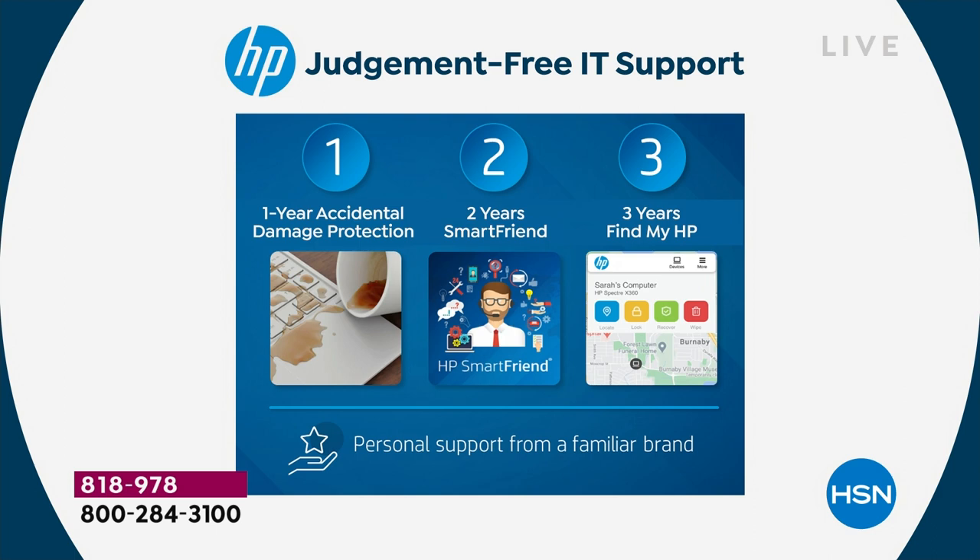Those extras are things you want. The HP 1-2-3 is something we're so proud of here at HSN — we hear it in the reviews. The accidental damage protection and the two years of HP Smart Friend alone are worth it. You can pay $100–$200 easily for additional service warranties. Our value for HP Smart Friend is around $240 just for that. When you add the others in, it gets to right about the price of the computer.